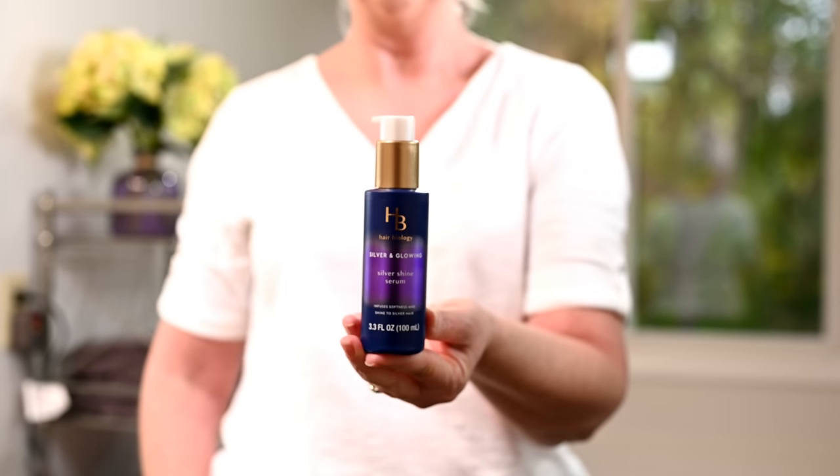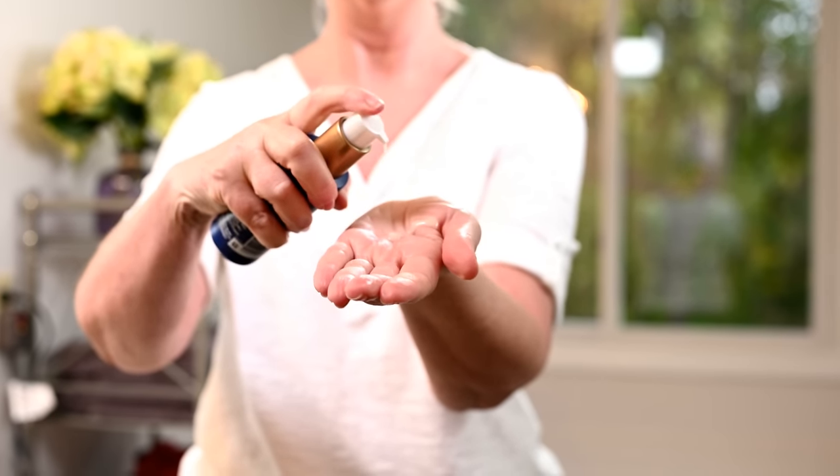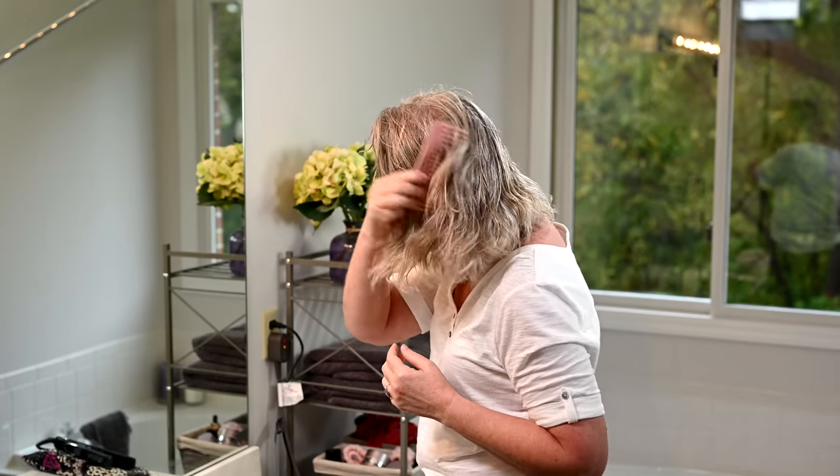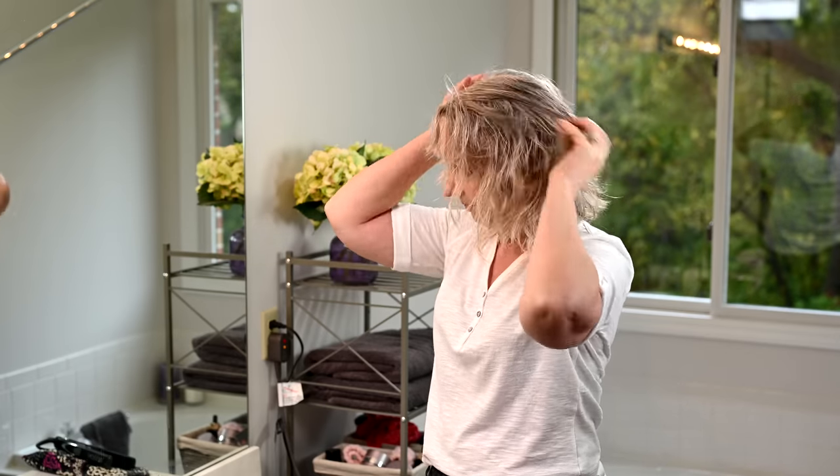My hairdresser also told me to be careful about my hair drying out. That's when I told her I'm also using Hair Biology's Silver and Glowing Serum. After I've combed my hair out post-wash and dry, I apply about two squirts of this serum. It looks creamy when it first comes out, but turns clear as you massage it into your hands and then into your hair. It adds back moisture, helps tone down yellowing and dulling, keeps my hair shiny, and makes it easier to work with. I really notice the difference when I forget to apply it — it makes a huge difference in texture and my hair just feels so much healthier.